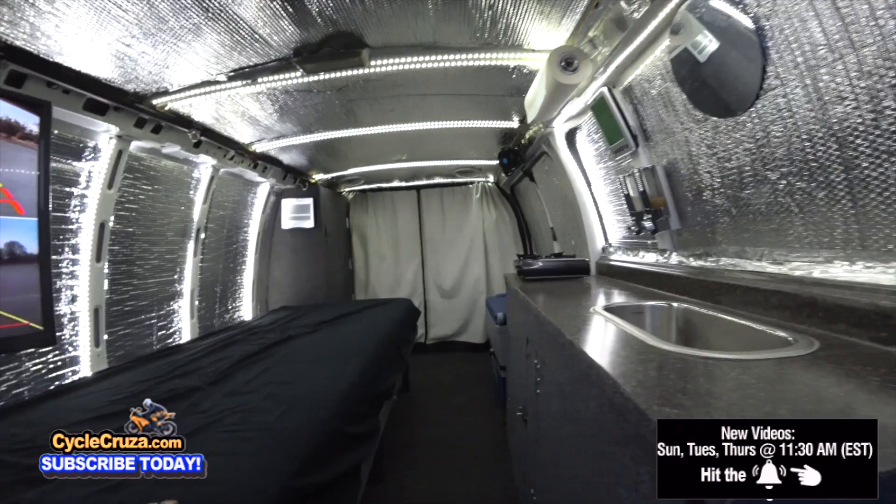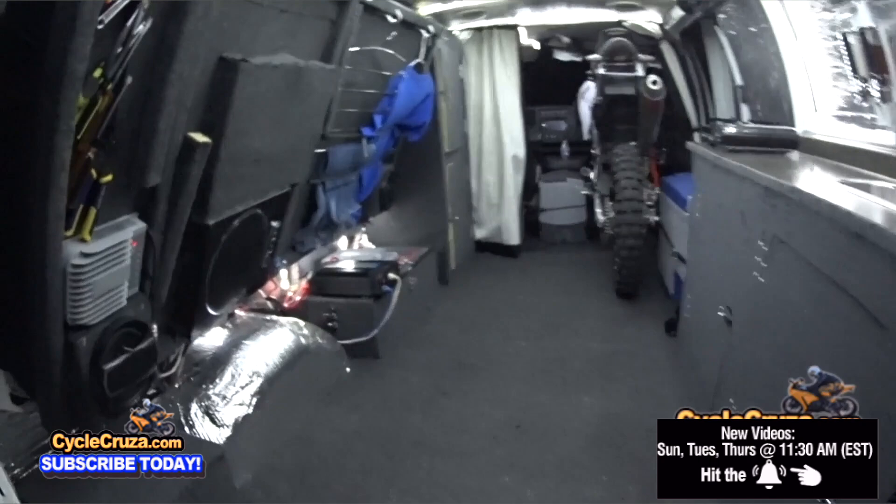This bed does go up. For those of you guys that don't know this van setup, this bed goes up and allows me to bring my bike in and out.